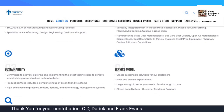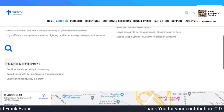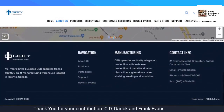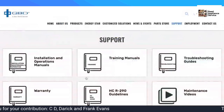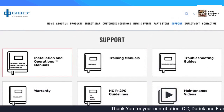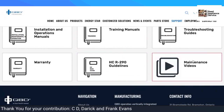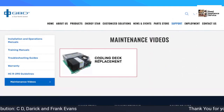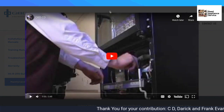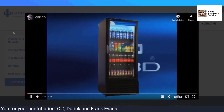On their website, QBD.com, this is where you're going to find all of the information that you need. You can go to Support, where you have all the operation manuals, training manuals, and even videos. There's also a troubleshooting guide, including a video on how to change the cassette.